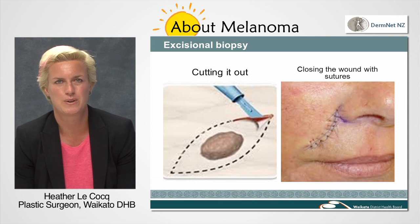We will also apply a dressing for you and give you instructions as to how to look after the area, when to have your stitches removed, and when you will be seen for the results of your mole.